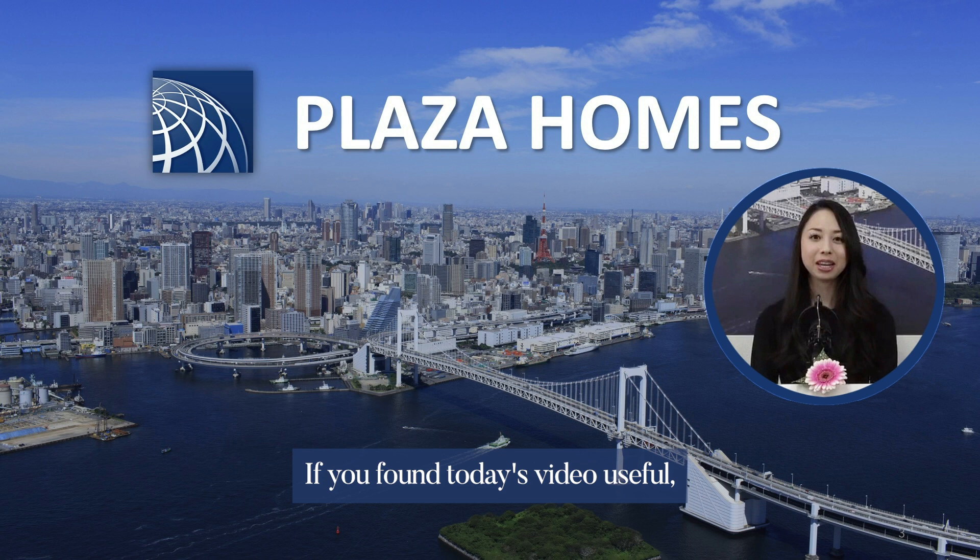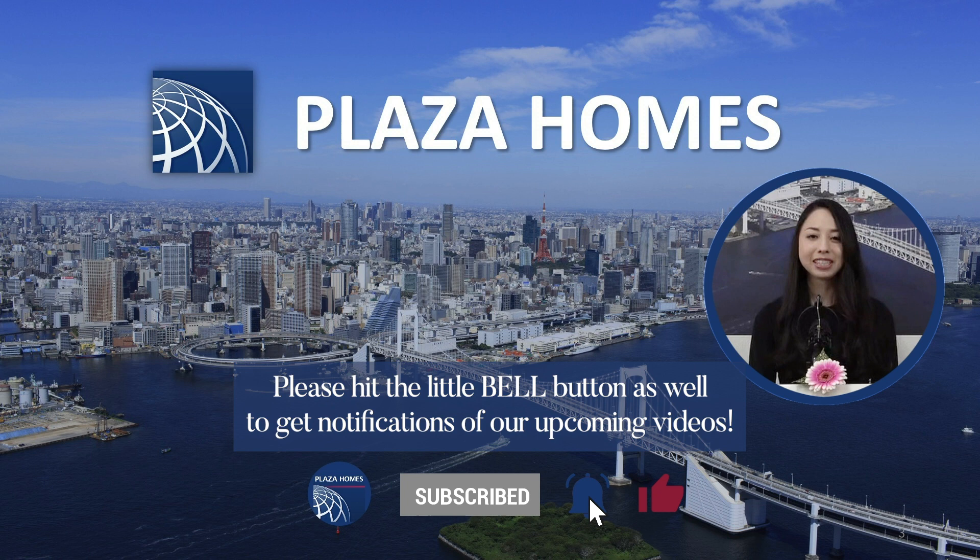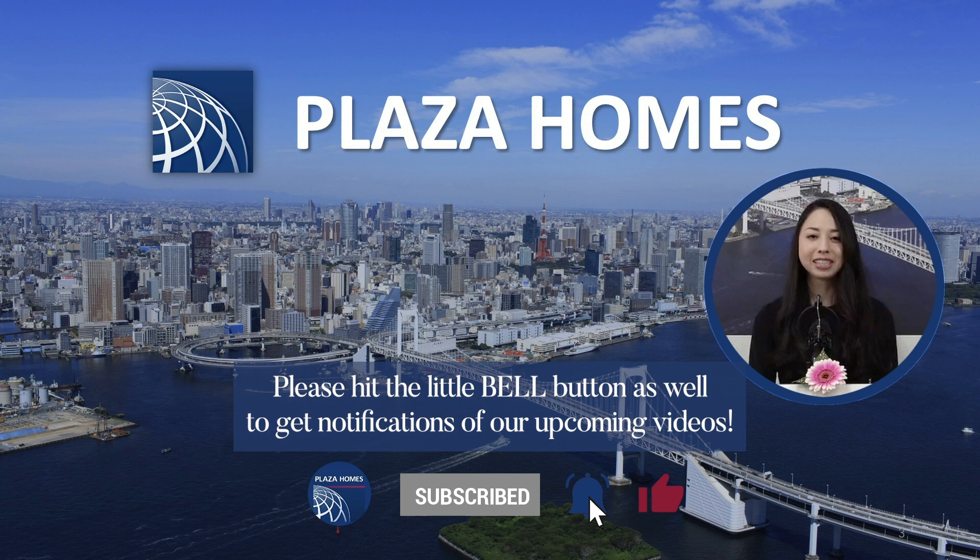Thank you so much for watching. If you found today's video useful, please don't forget to hit the thumbs up button and subscribe to our channel. Please hit the little bell button as well to get notifications of our upcoming videos. If you have any questions or thoughts, we would love to hear them in the comments too. See you next time.